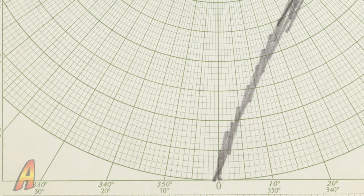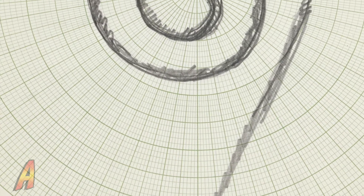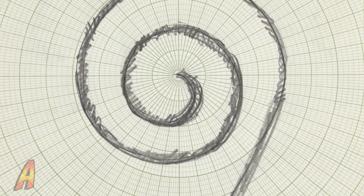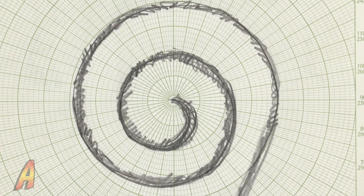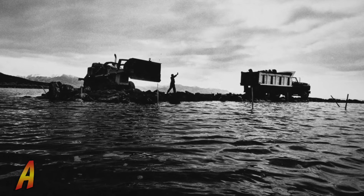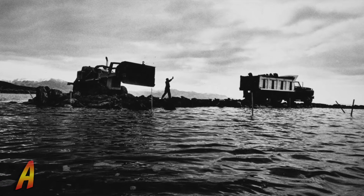The Spiral Jetty forms a coil jutting out from the shore of the lake in a spiral path that is 15 feet wide and 1,600 feet long. The jetty was constructed entirely out of mud, salt crystals, and basalt rocks.